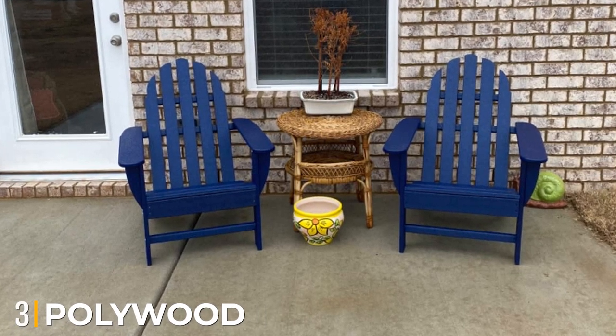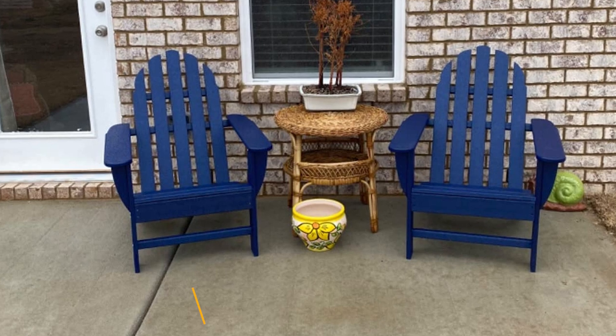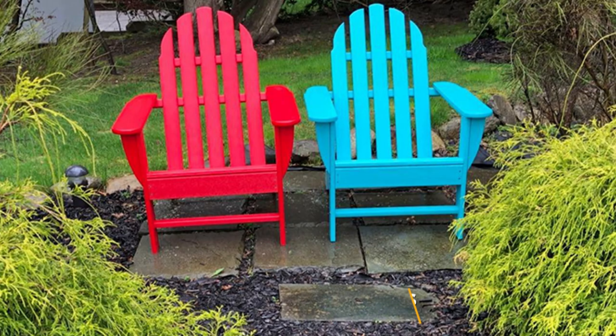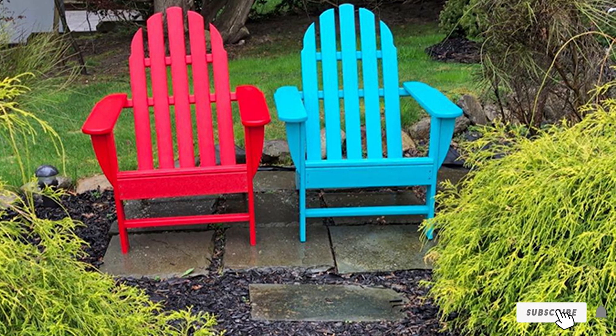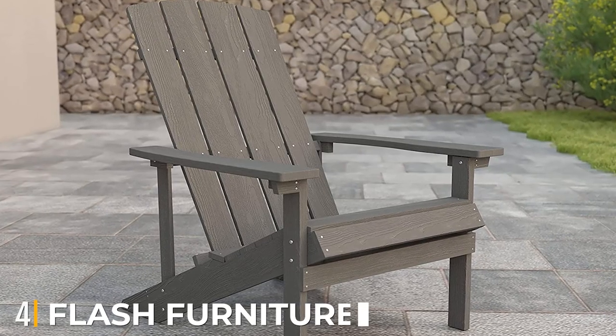The number three position is held by the Polywood classic iron deck chair. This classic outdoor chair from Polywood is made for the outdoors. The product is made of recycled milk jugs, is weatherproof, and can withstand any environmental stressors. Besides, it can be easily cleaned with water and soap.